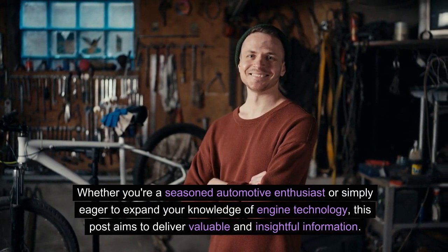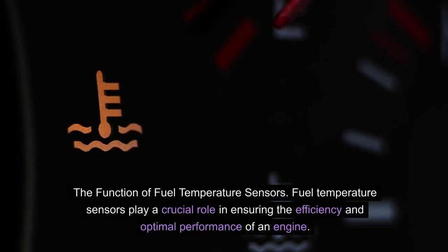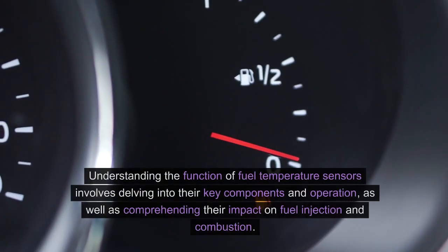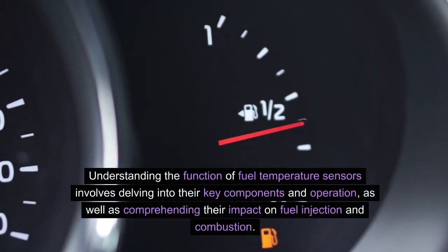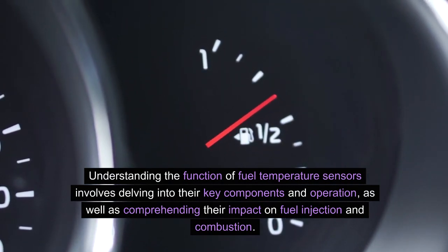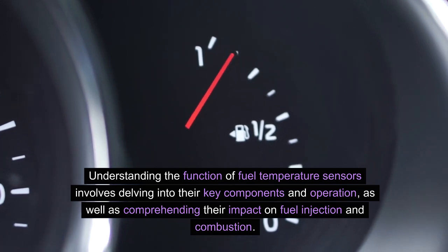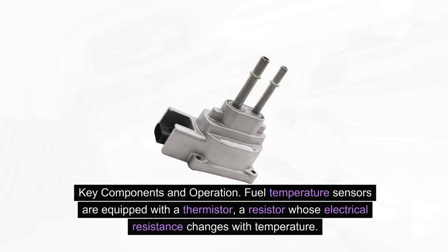Whether you're a seasoned automotive enthusiast or simply eager to expand your knowledge of engine technology, this post aims to deliver valuable and insightful information. The function of fuel temperature sensors: fuel temperature sensors play a crucial role in ensuring the efficiency and optimal performance of an engine. Understanding their function involves delving into their key components and operation, as well as their impact on fuel injection and combustion.